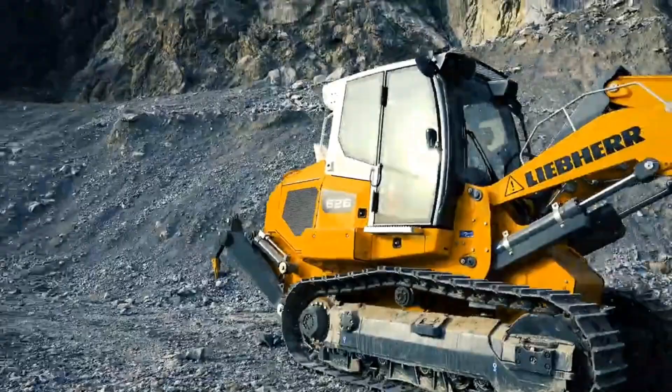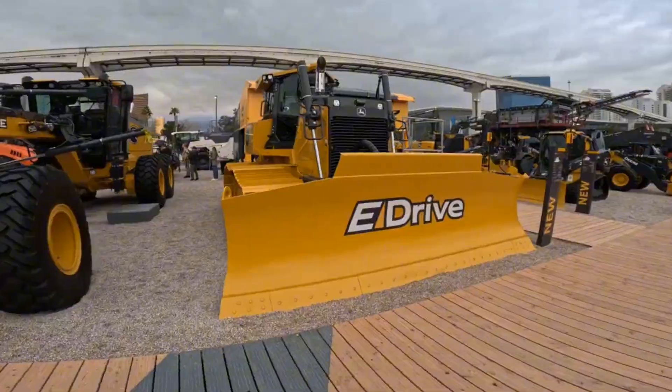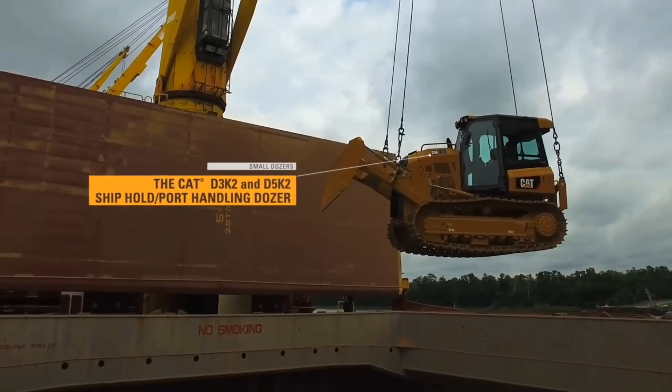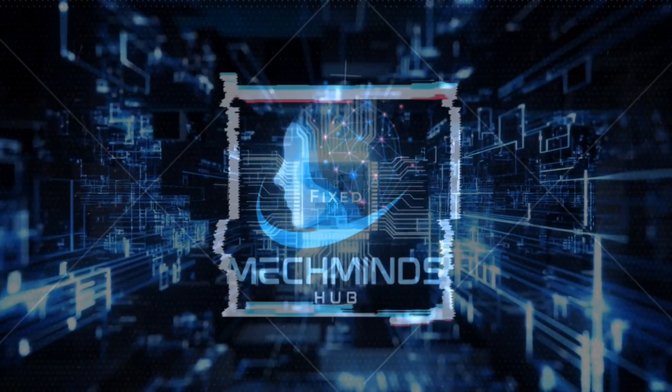Buckle up for another wild ride episode of Mech Mines Hub, where innovative construction equipment takes the spotlight. Get ready to discover the different machines that do fine grading, land clearing, and shallow digging.